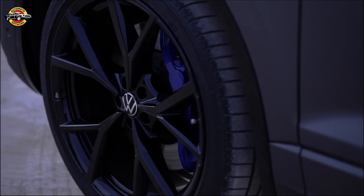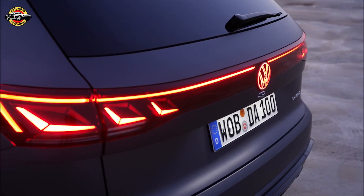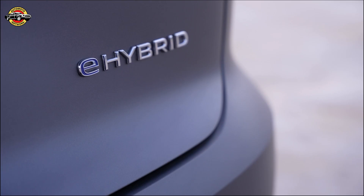Under the hood, the Touring offers a range of powertrain options, including turbocharged petrol engines, efficient turbodiesel engines, and even plug-in hybrids. Coupled with an 8-speed automatic gearbox and 4Motion permanent all-wheel drive, you can expect a thrilling and efficient driving experience.